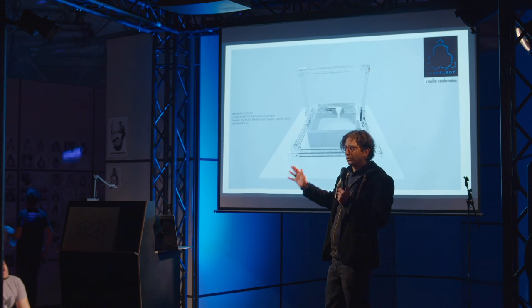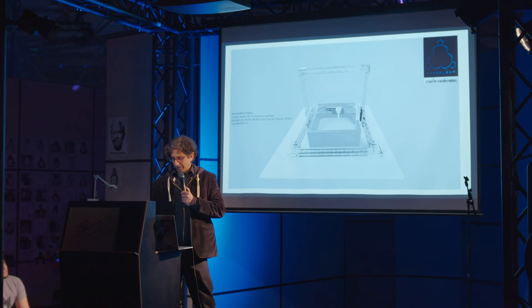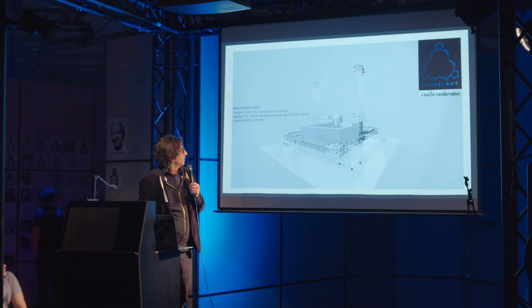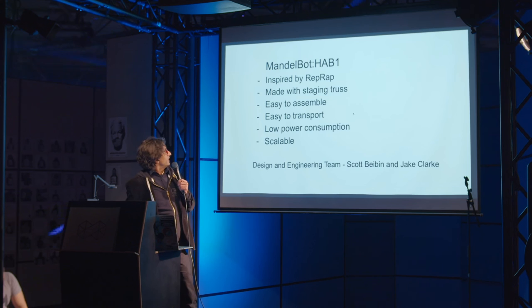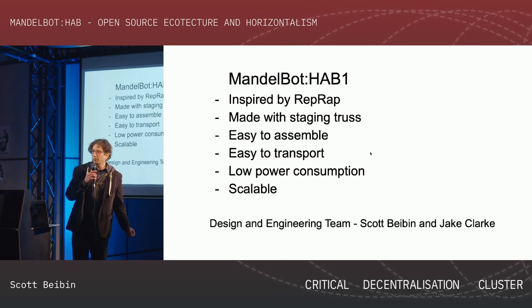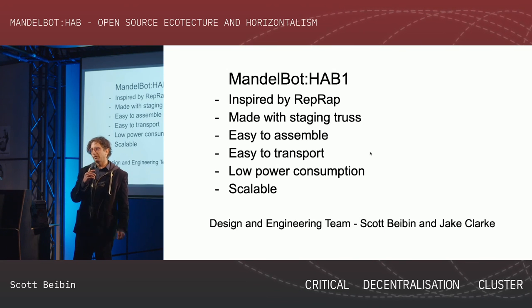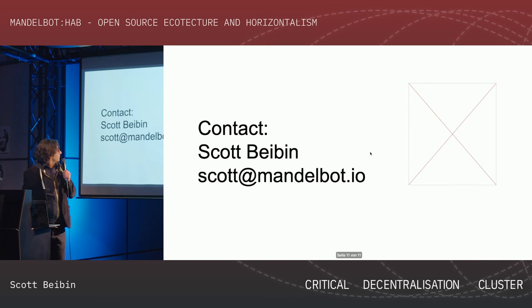We hope to share the knowledge across the world and print things with Mandlebots and inspired projects at further scales. It's inspired by the RepRap project, made with staging truss, easy to assemble, easy to transport, low power consumption. We're also creating a microgrid for it — inspired by the 2017 SHA Camp Alt Power project, which was a 42-volt DC microgrid — to power the printers.